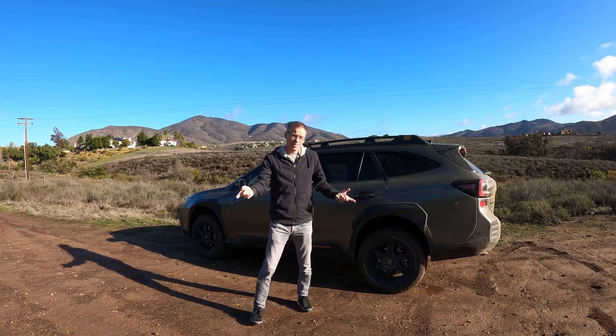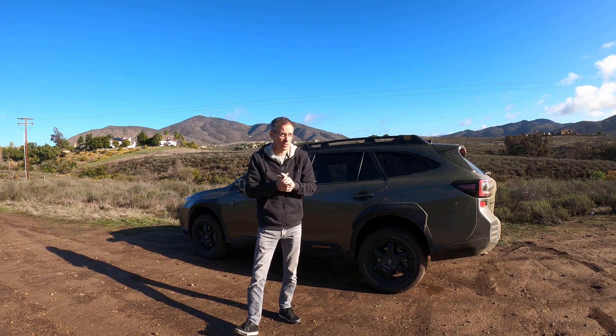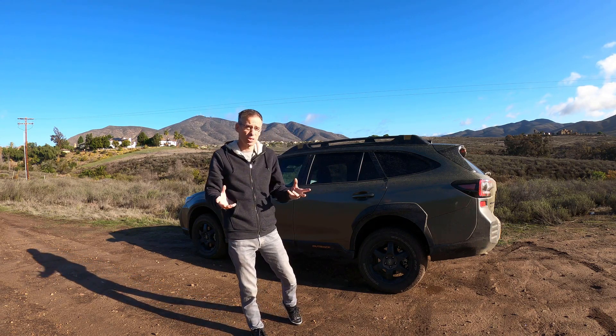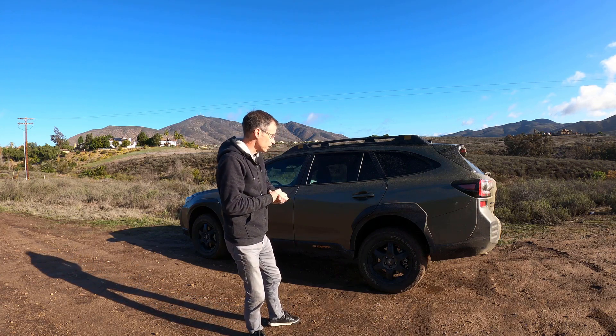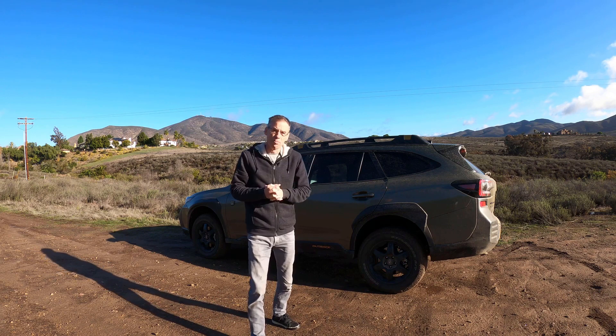Hi, Nigel here with the DriveWire and this is the 2022 Subaru Outback Wilderness. Interesting name because the Outback in Australia is somewhat of a wilderness, so it's a bit like calling the Ford Explorer the Ford Explorer Adventurer. But Subaru had its reasons and essentially it looks like an Outback with some body armor.